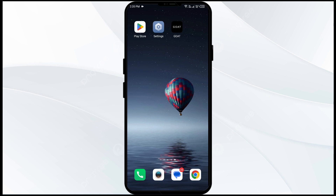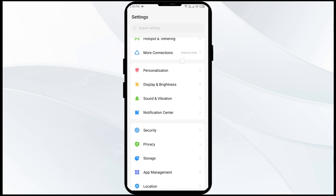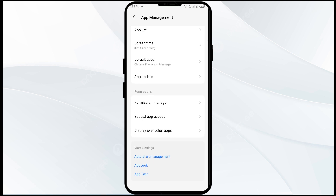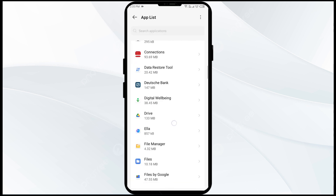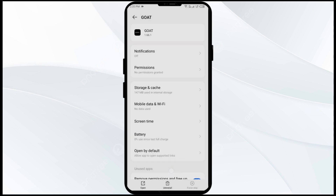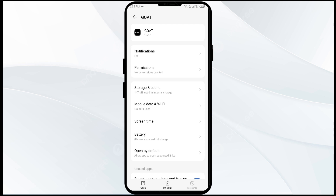To do that, go to your phone settings and navigate to the App Manager. After that, select the app from the app list, then click on Force Stop from the bottom right corner. Confirm by clicking OK, and then reopen the GoTo app.